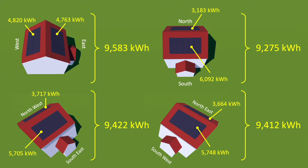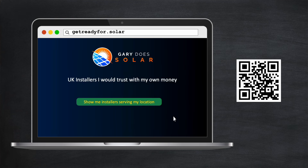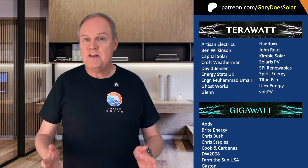So why not start today? Starting is easy. If you live in the UK, just type getreadyfor.solar into your browser and connect with one of the installers in my directory — installers that I trust with my own money — and they'll give you a no-obligation quotation in next to no time. Thanks for watching this follow-up video, and please do tell your friends and family that their properties are likely more suitable for solar than they think.